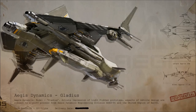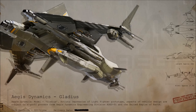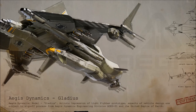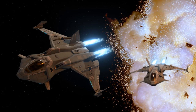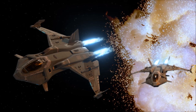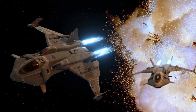Even as the Gladius draws closer to the end of its lifecycle, the fighter continues to be regularly upgraded and refitted to keep pace with modern technology. Even after the more widespread deployment of the F-7A Hornet and the more recent introduction of the F-8 Lightning for use by elite units, the Gladius remains the most nimble fighter in the UEE fleet. Though iterative upgrades will not postpone the Gladius' retirement forever, the fighter will doubtlessly continue to see use as a trainer and border patrol craft for decades, and the final years of the Gladius' military service will no doubt provide the ship with plentiful opportunities to prove its worth in combat once again.